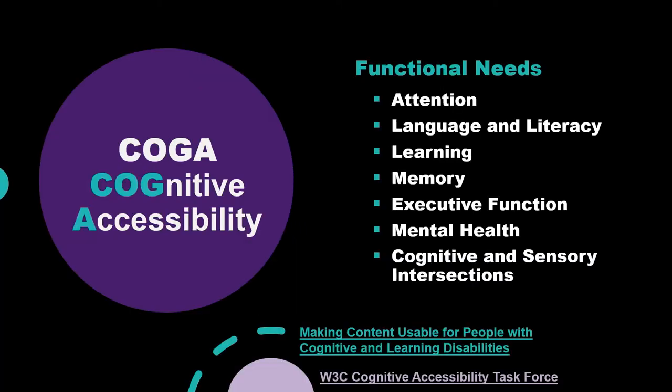There's so much recognition of the diversity of disabled users that the Web Accessibility Initiative has formed task forces, one of which is the Cognitive Ability Task Force — COGA for short. It identifies cognitive functional needs as: attention, language and literacy, learning, memory, executive function, mental health, and cognitive and sensory intersections. These are definitely invisible — you can't look at somebody and know that they have a terrible memory or a cognitive and visual intersection problem.